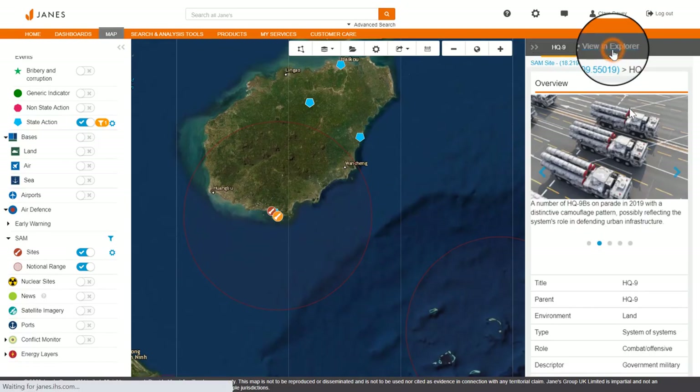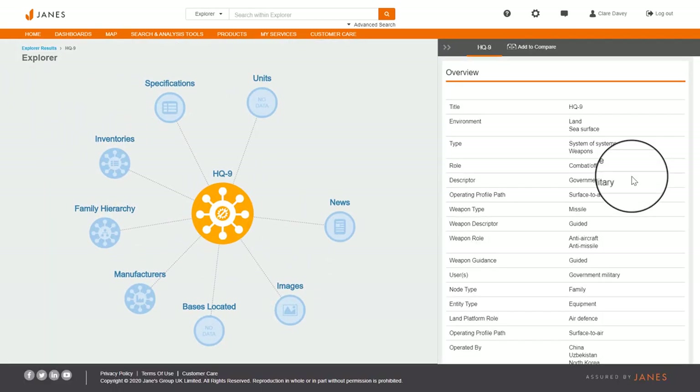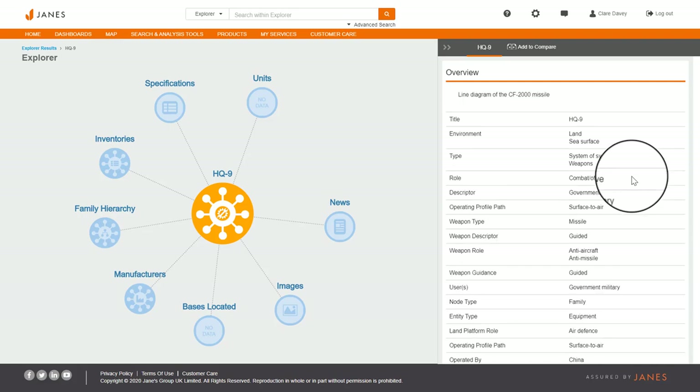Clicking on the missile type will bring you to the Equipment Explorer tool. Here you get a detailed overview of the missile type in question and can access its exact specifications.